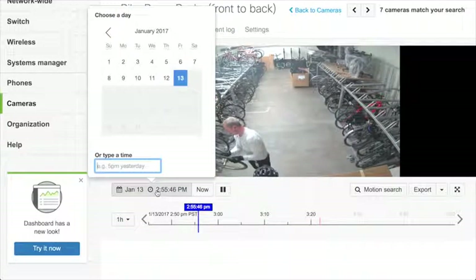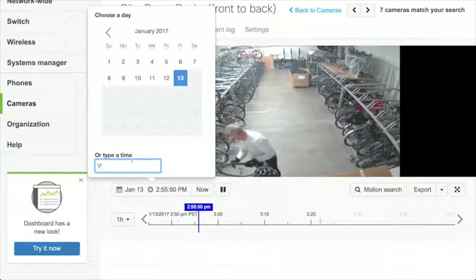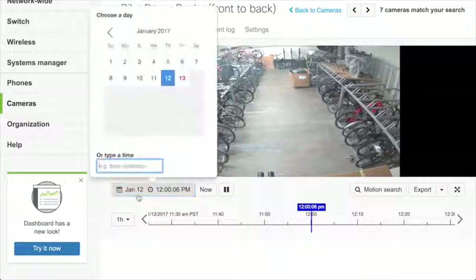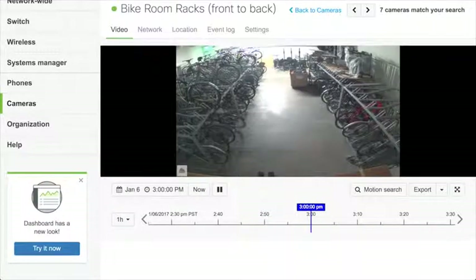You can also use this natural language time picker. I can say things like 'yesterday noon' and it will go to yesterday at noon and start playing video. Or I could say 'last Friday at 3pm' and it shows me last Friday at 3pm. This interface is incredibly fast for retrieving video you want, even though the video is not on the current computer — it's been retrieved from the camera.